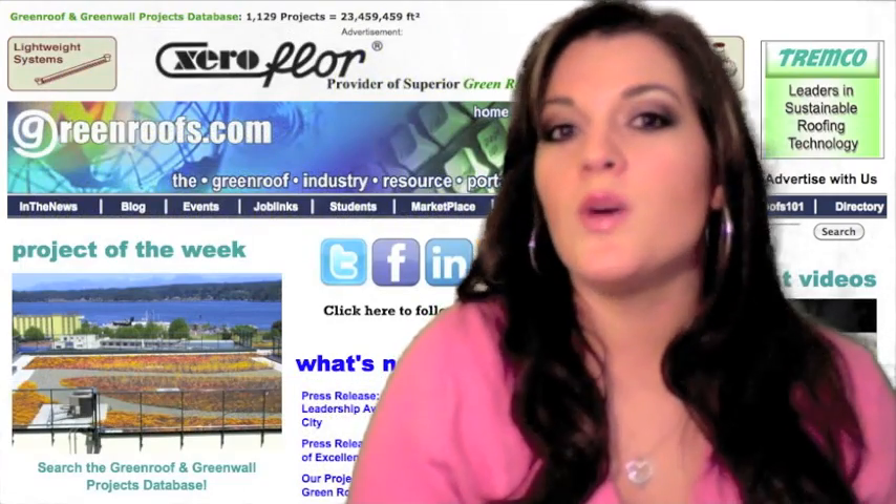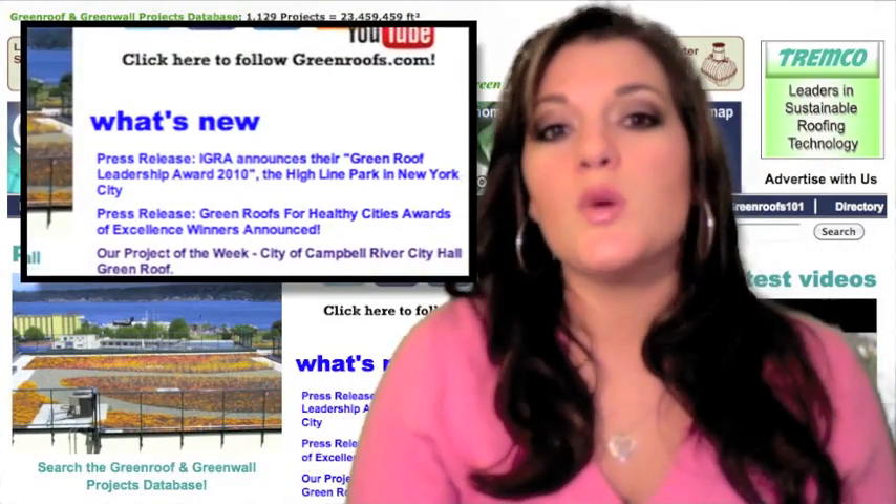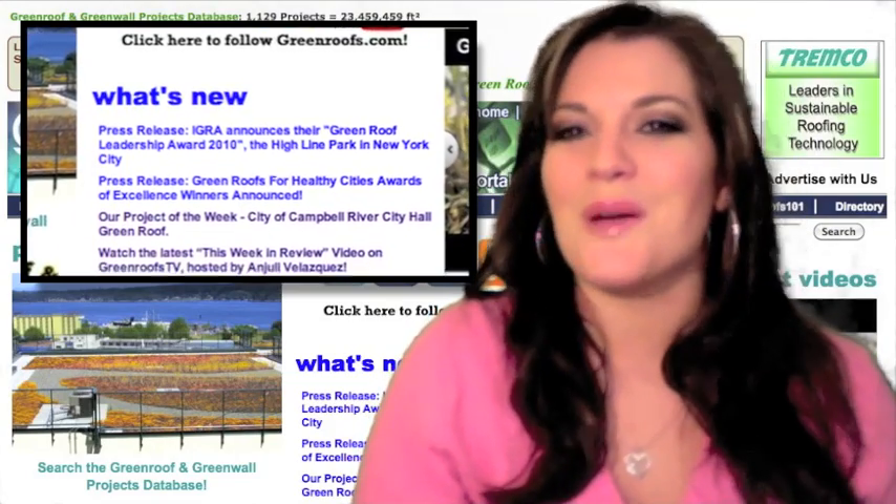You can visit www.greenroofs.org for more information. Also, if you want to see who won these awards, you can read the press release under the What's New section of our website.